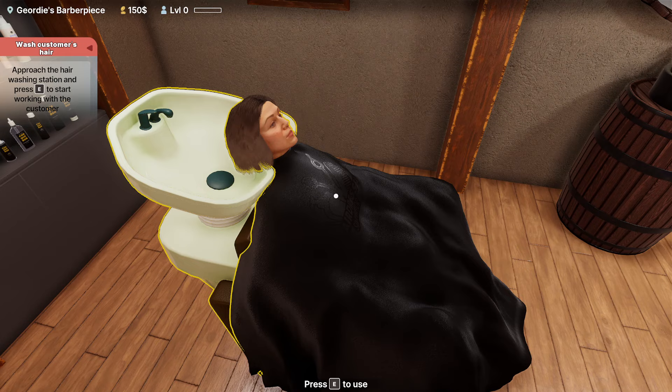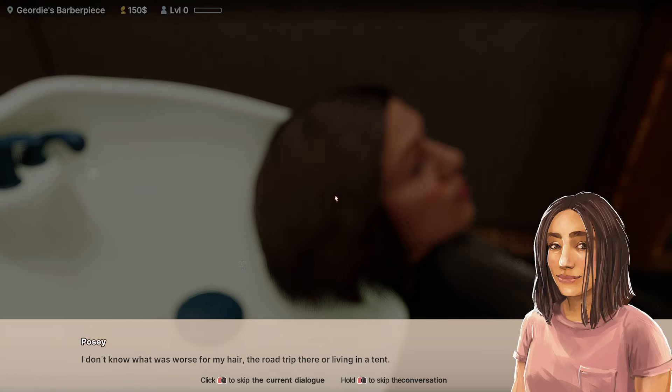Now we're going to press E to use. The customer mentions her hair suffered from a road trip and living in a tent at her first big music festival. Now that Thanksgiving is around the corner — well, it's March, so that's a long way around the corner — she wants to make sure her family isn't too worried about her. Her grandpa doesn't think she has a real job, and she's way past trying to explain what being a freelancer means. You've got to pick your battles.